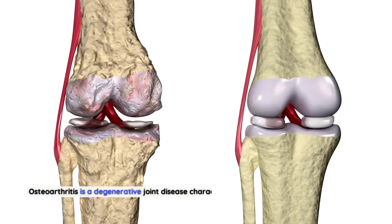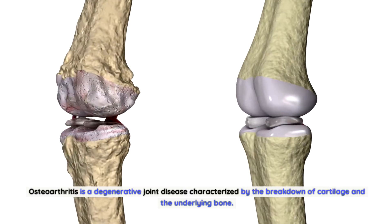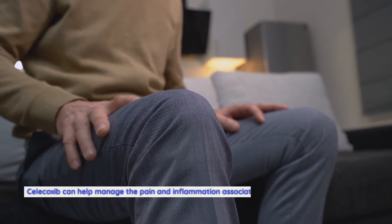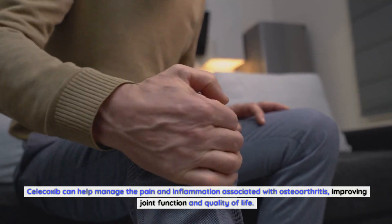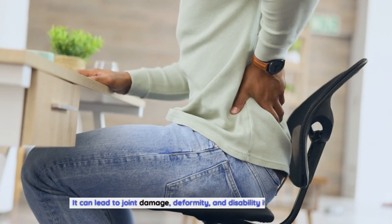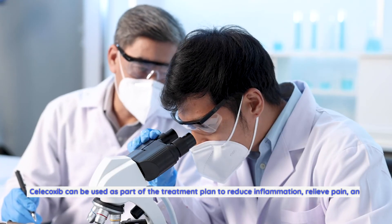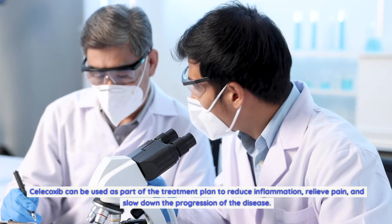Osteoarthritis is a degenerative joint disease characterized by the breakdown of cartilage and the underlying bone, causing pain, stiffness, and reduced joint mobility. Celecoxib can help manage the pain and inflammation associated with osteoarthritis, improving joint function and quality of life. Rheumatoid arthritis is an autoimmune disease causing chronic joint inflammation that can lead to joint damage, deformity, and disability if untreated. Celecoxib can be used as part of the treatment plan to reduce inflammation, relieve pain, and slow disease progression.